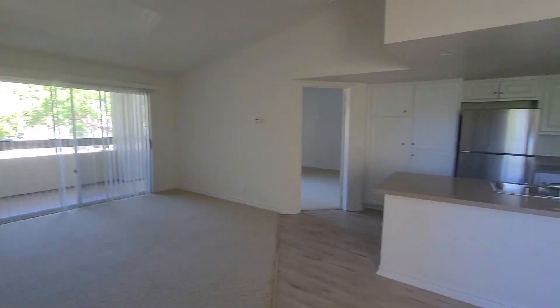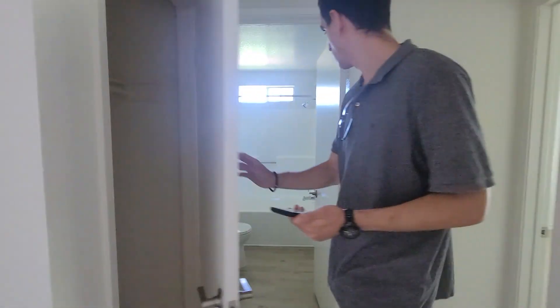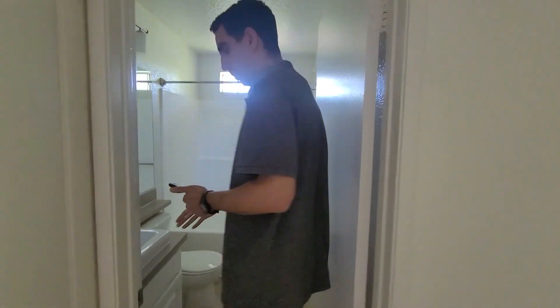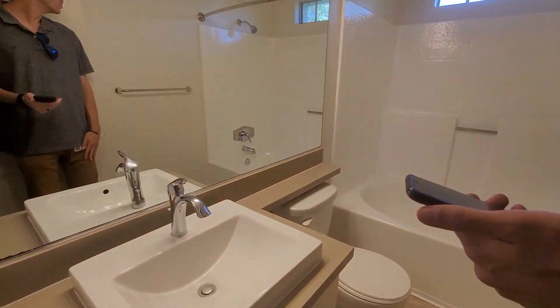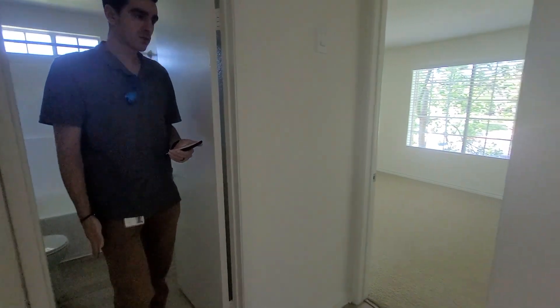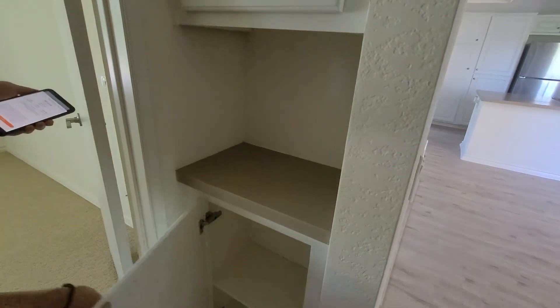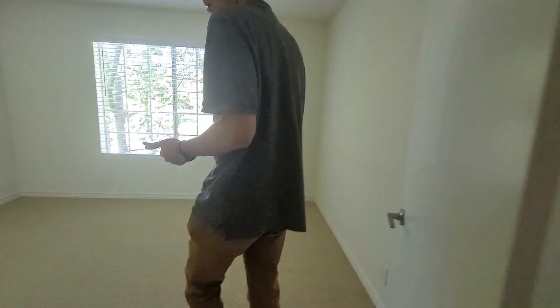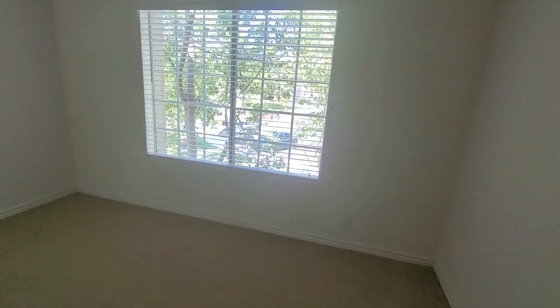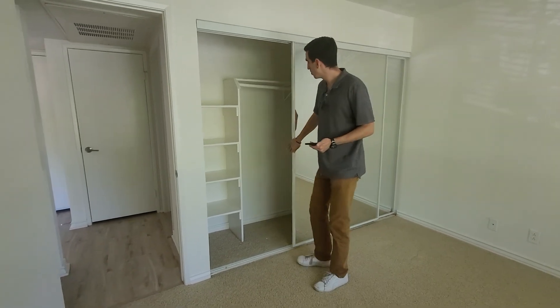The second apartment is much better — nice high ceilings. Right off to the left there's a coat closet, then bathroom number one. Not a lot of counter space but that's okay. There's storage and one of those built-in shelving things. The guest bedroom has a pretty good space and a nice closet.